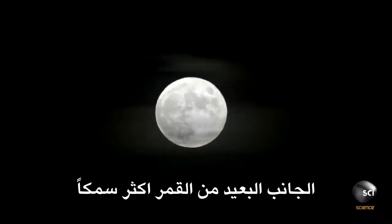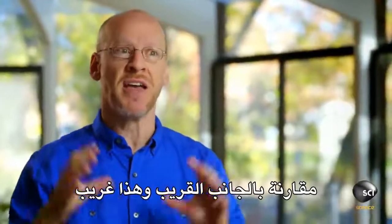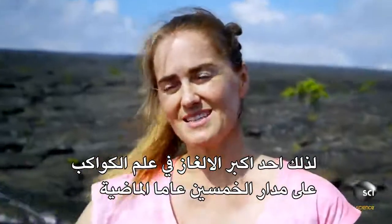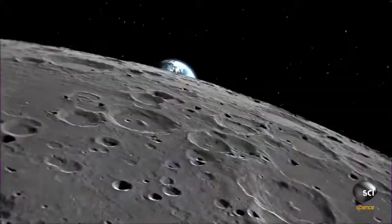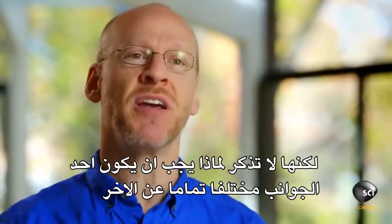The far side is thicker — not just part of it, but really the other side of the moon has a thicker crust than the near side. That's bizarre. One of the biggest mysteries in planetary science over the last 50 years is: why is the crust of the far side so thick? The impact theory doesn't really cover that. It just forms the moon, but it doesn't say why one side should be so different than the other — unless something strange happened.